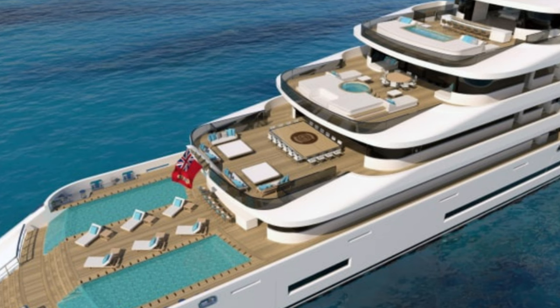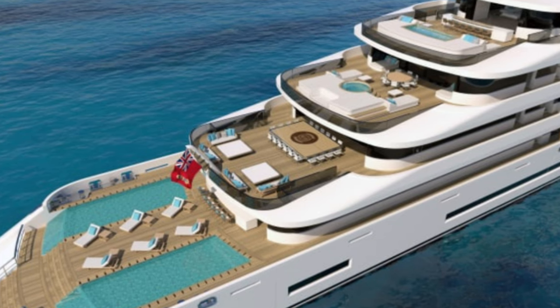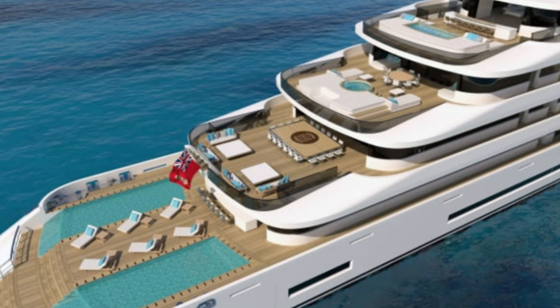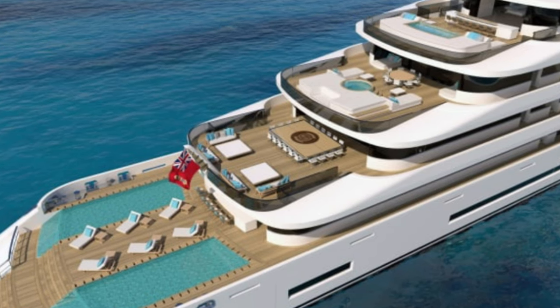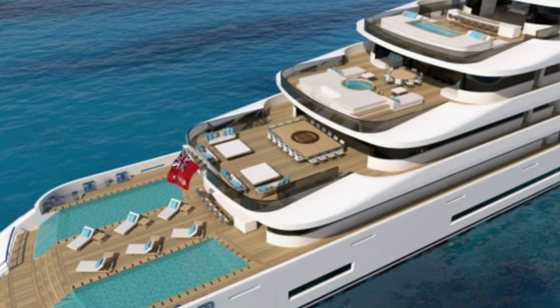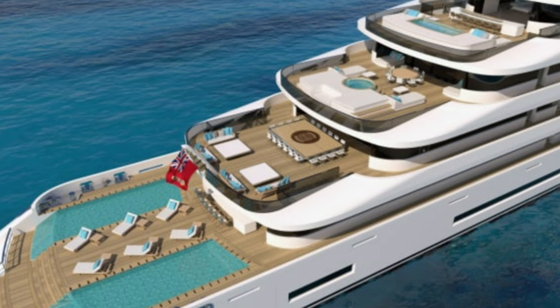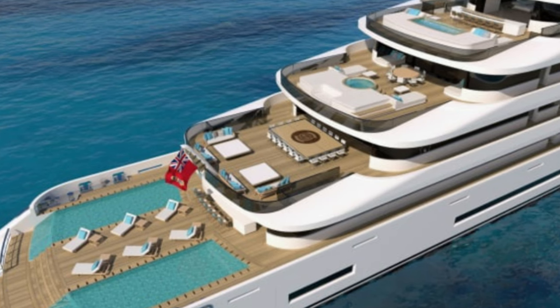According to Rodriguez, Milena is already receiving interest from clients and shipyards and further discussions are underway. While the project is still in the very early stages of development, he estimates that the superyacht will likely cost over 350 million euros — around 396 million dollars — to bring to life.